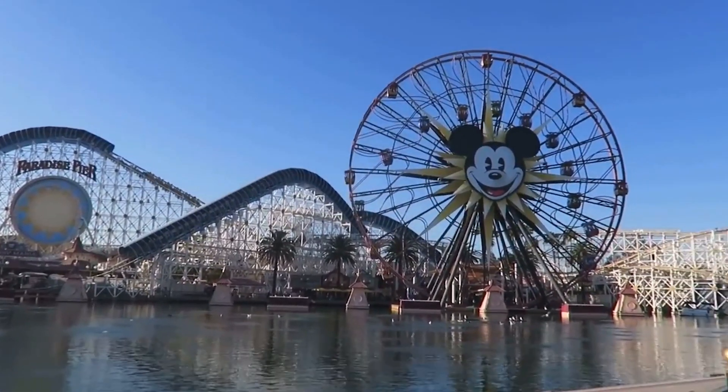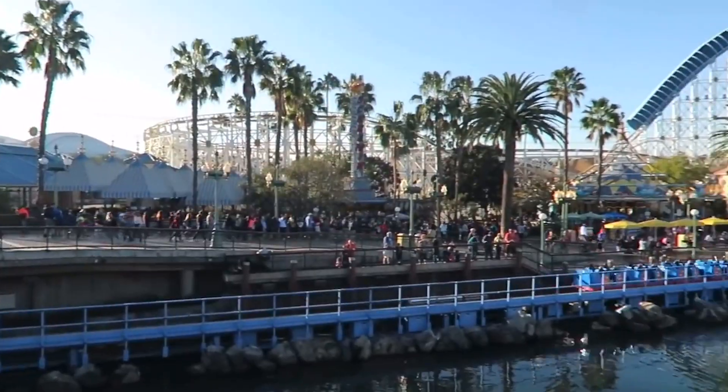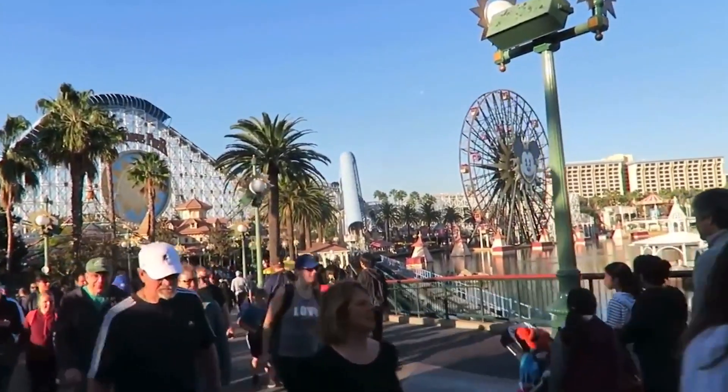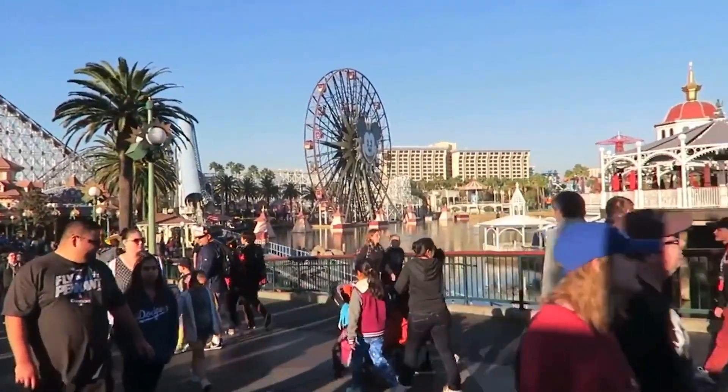In 2001, Disney opened California Adventure, and a fast, thrilling new roller coaster — California Screamin'. Later in 2017 and 2018, as Disney rethemed California Adventure to increase popularity, California Screamin' became the Incredicoaster to fit in with the newly themed Pixar Pier.